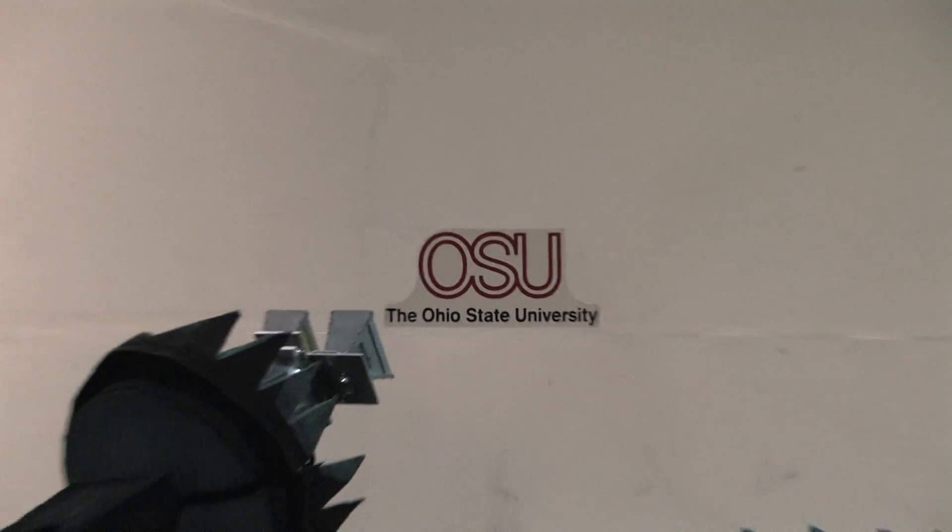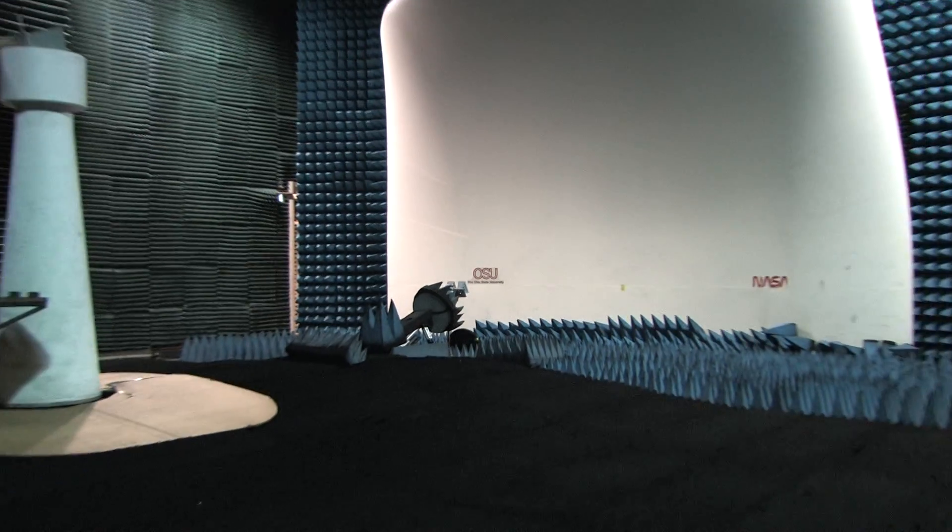My name is Will Mulder. I am a fourth-year PhD student here at The Ohio State University. I'm studying electrical and computer engineering here at the ElectroScience Lab. My area of research is in electromagnetics.